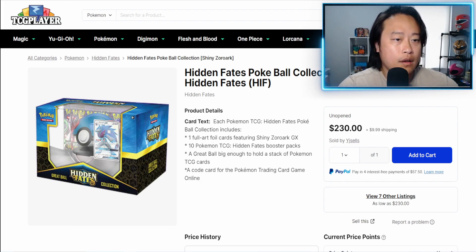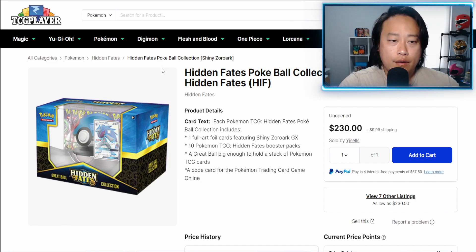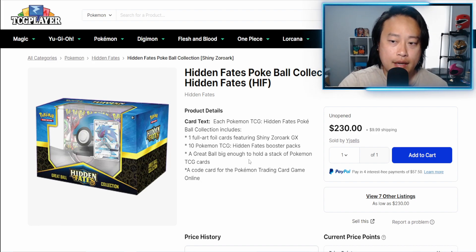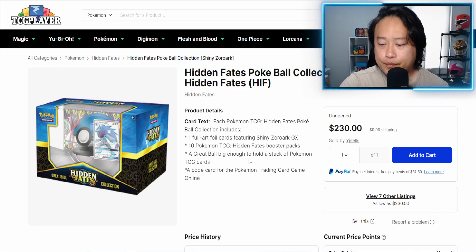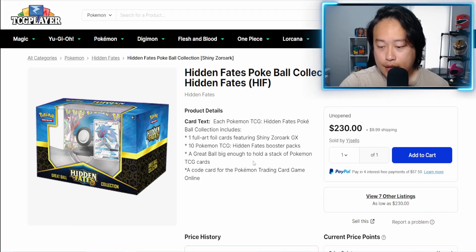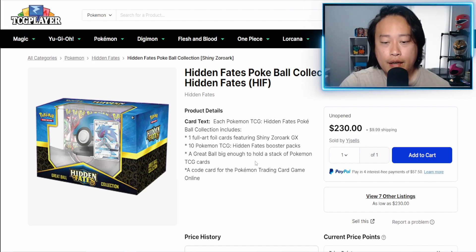Overall Hidden Fates is still a very popular set. It's done reprinting, so from here on out you should expect price action on these to increase over time. That's all I've got for you guys today — hope you learned something, and we'll see you in the next video. Peace.